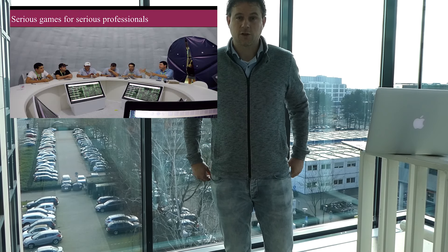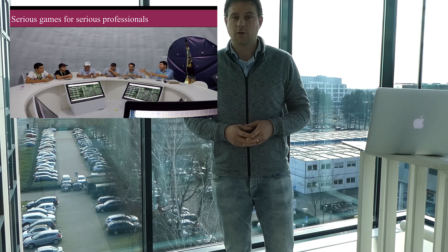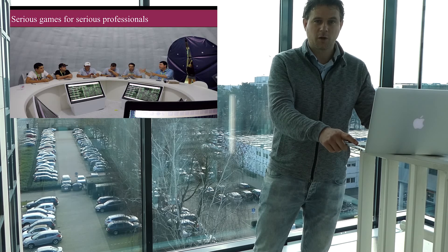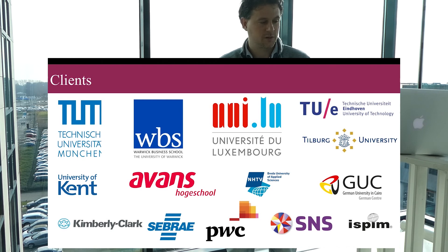Innovative Dutch is a company that focuses on innovation and entrepreneurship, games for higher education and for corporate training or corporate professionalism. We have been up and running for the past seven years. A few of our clients are University of Technology in Munich, Warwick Business School, and University of Luxembourg.